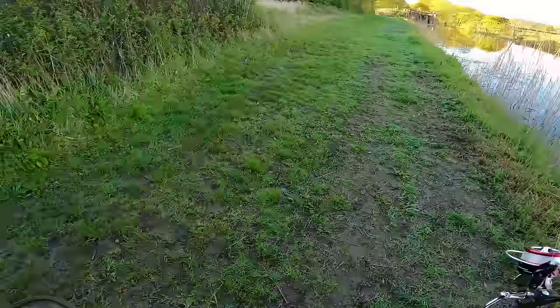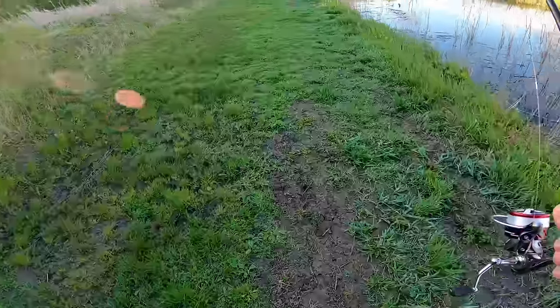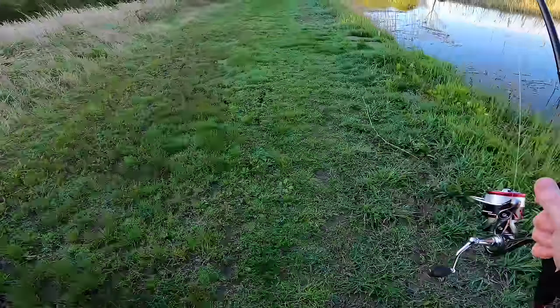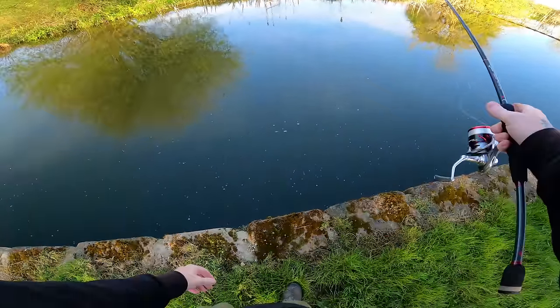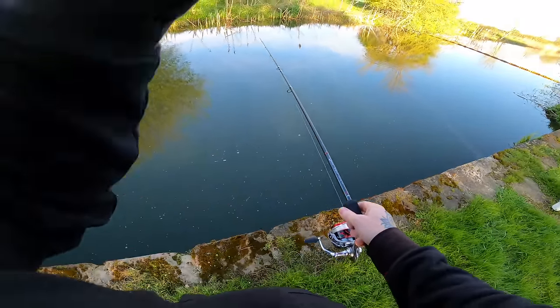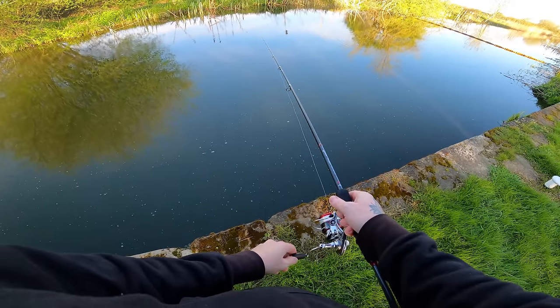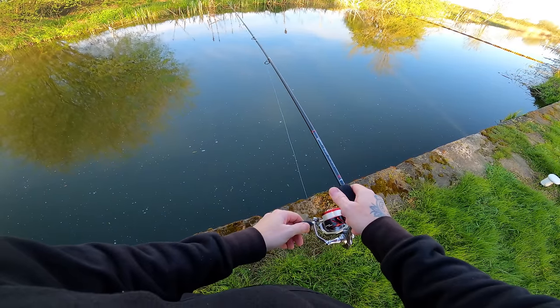It's a beautiful morning, absolutely glorious. I think it's going to be a fairly mild day as well, probably about 12 degrees. It seems fairly quiet at the moment, and this is one of the things you come up against when you're drop shotting on canals — it's trying to cover as much ground as you can and falling on fish.